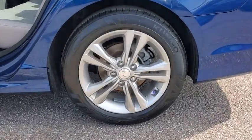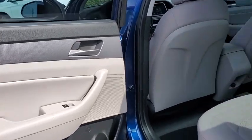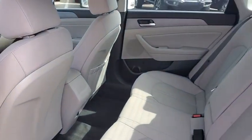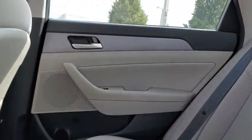This vehicle has less than 45,000 miles. Here are some of this vehicle's great options: traction control, dual airbags, leather-wrapped steering wheel, power steering, four-wheel disc brakes, heated front seat, trip computer.